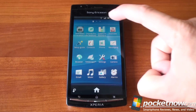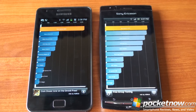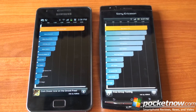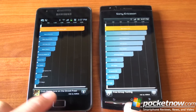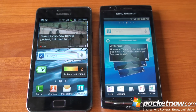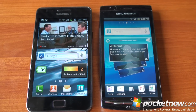We ran benchmark tests in Quadrant Standard between the Galaxy S2 and the Xperia Arc. The Xperia Arc scores 1,375 — a very strong score for a single-core device. But the Galaxy S2 scores 3,200. Dual-core Android phones produce off-the-charts benchmarks, so we won't proceed with additional tests. Of the single-core phones, the Arc is one of the fastest. And remember, the Arc is $100 or more cheaper than the Galaxy S2, so you might be losing a little speed but it's potentially a really good value.